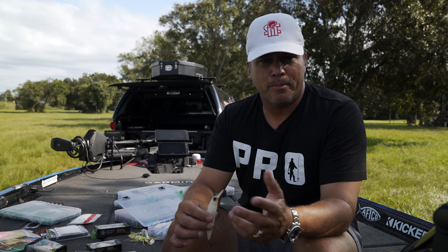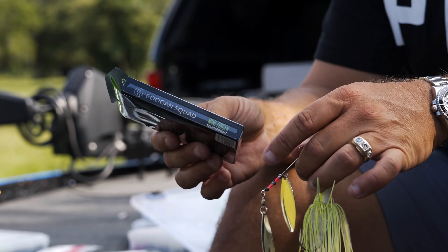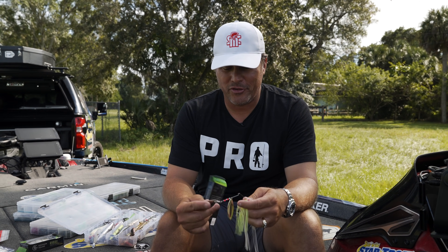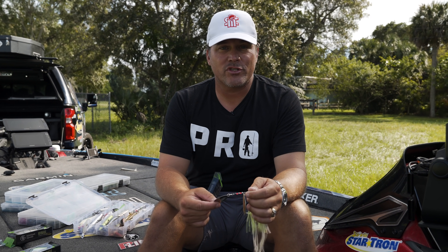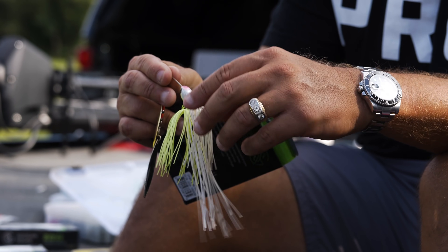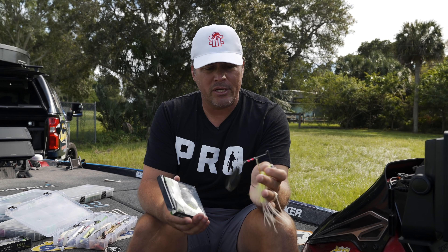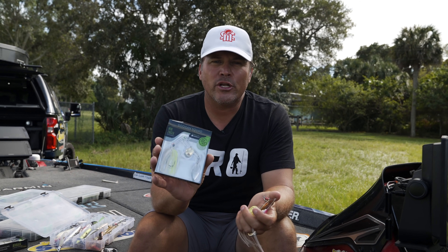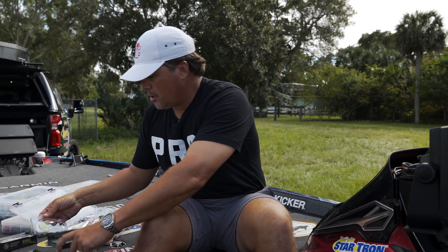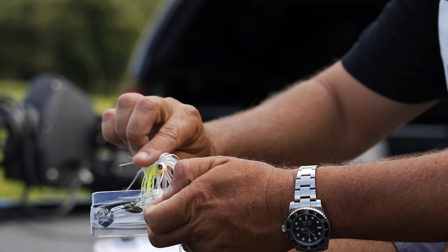The next bait I love in the fall is the spinner bait. Spinner baits have made a comeback the last couple of years — ever since chatter baits came out there were a few years I hardly caught a fish on a spinner bait, but now they're back. I've got two sizes here: a full-size spinner bait and this little Googan Squad Mini Zinger by Ketchco. Picking the right size bait is almost the most important thing — fish get so dialed in on little bait this time of year.